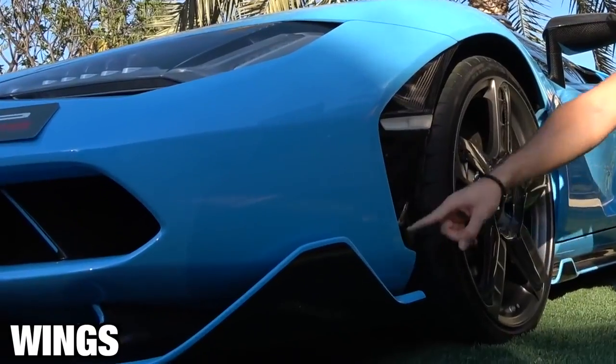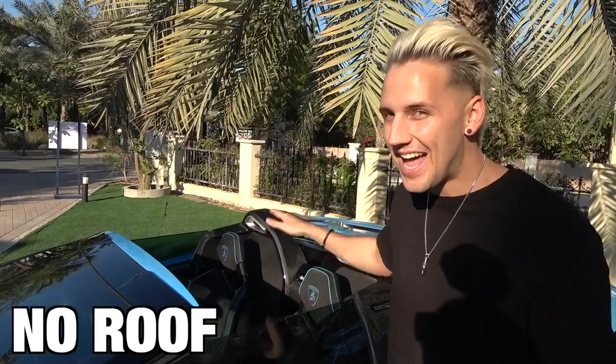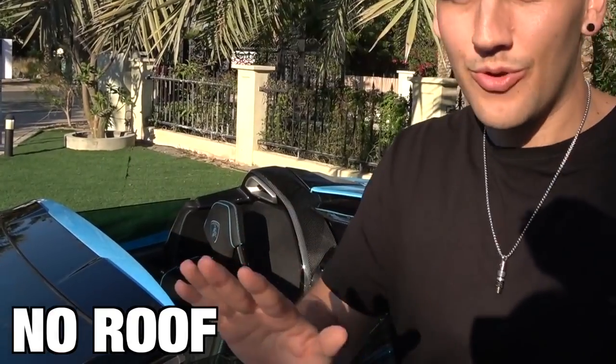These are three things I love about the car. The front is sick — little wings, one, two, three. And it has no roof. Really, the car doesn't come with a roof, for real.